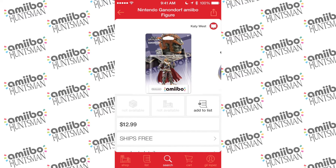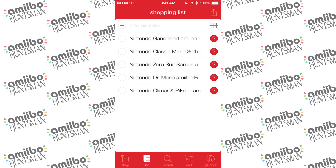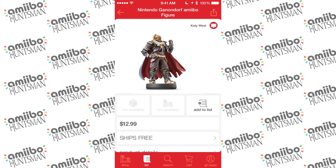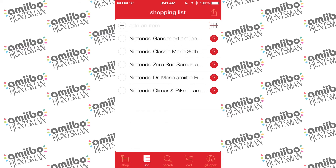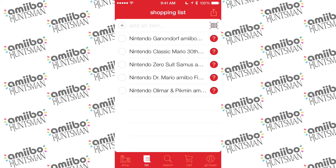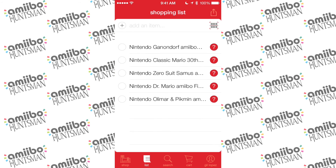This is pre-work — I can't actually pre-order them yet, the links are not live at the moment. But if I go back to the list and tap on 'my list,' I've got Ganondorf, Classic Mario, the 8-Bit Amiibo, Zero Suit Samus, Dr. Mario, Captain Olimar, and the Pikmin. I've created my list. If I tap on them, it instantly takes me to the page, and if they're available, I should be able to select pre-order and order them right from my shopping list. They're ready to go.